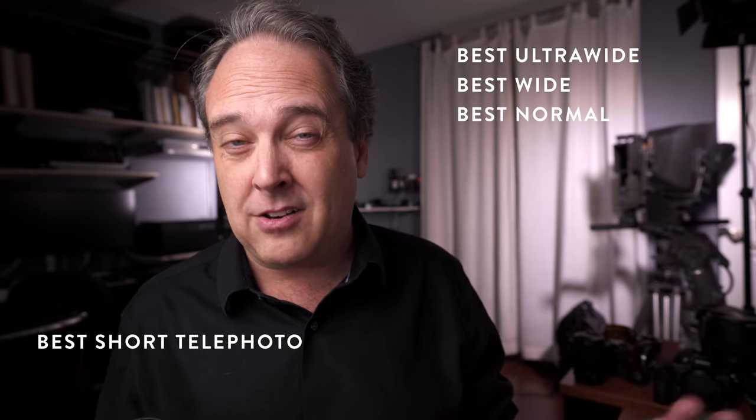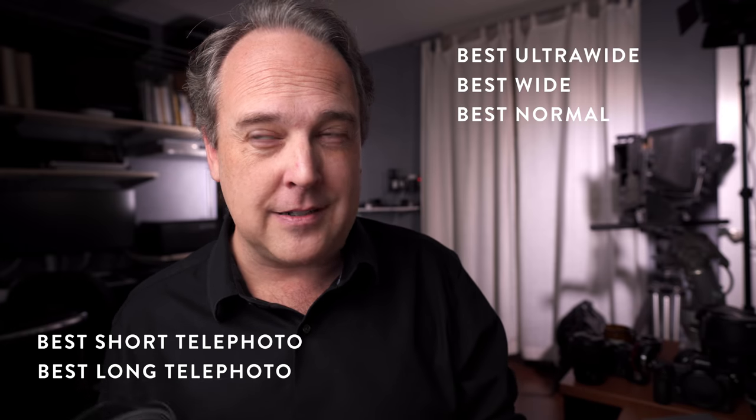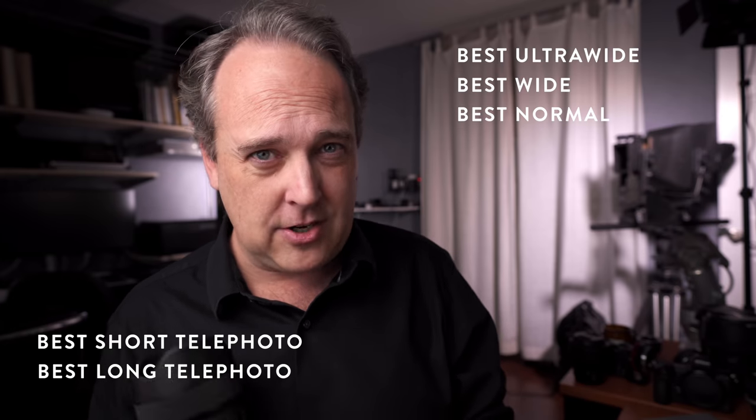We've got ultra wide, wide, normal length, short telephoto, and long telephoto. And I'm going to do my overall pick for the best lens of 2019 in my not-so-humble and always-accurate opinion.